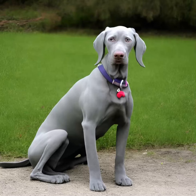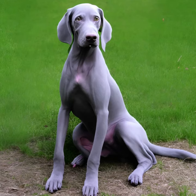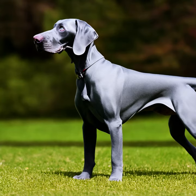The Weimaraner is a breed of dog that originated in Germany. They are known for their distinctive silver-gray coat and striking blue or amber eyes. Here are some key characteristics and information about Weimaraners.